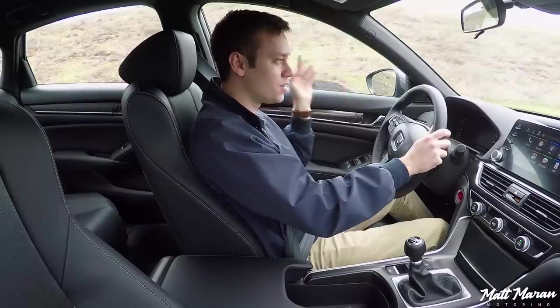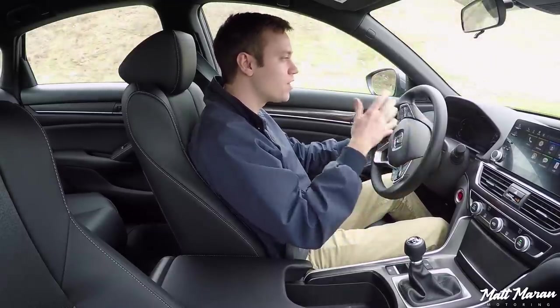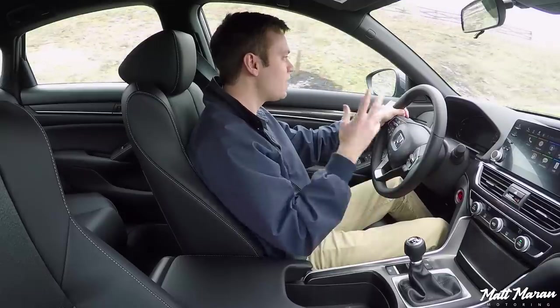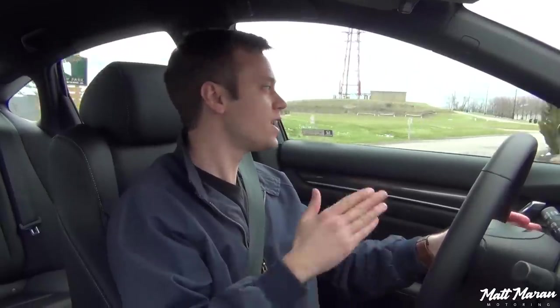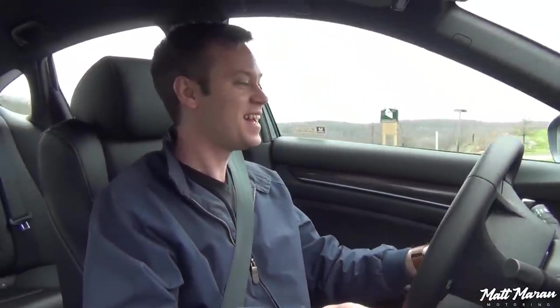Other things to note about the Accord Sport — visibility is excellent in these 2018 Accords. It's a nice large windshield, side windows are nice and large, and the view out of the back is great. A very easy car to see out of. It has nice and light steering that's really easy to use. Everything just feels very tuned to your inputs — a little on the lighter side, so you have to be a little more delicate, but I actually enjoy that because it makes it feel more fine-tuned.